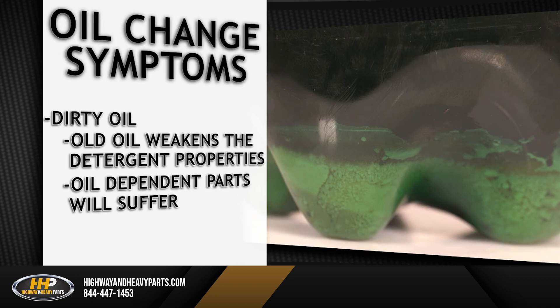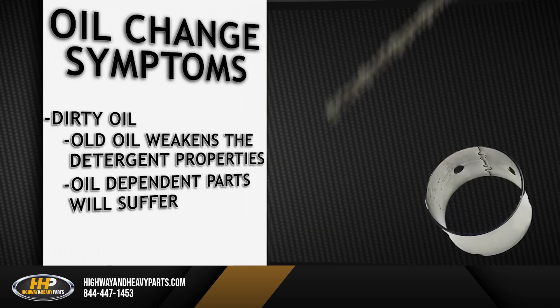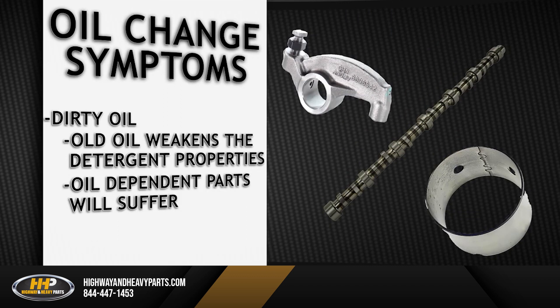When the life of the oil is stretched, the detergent properties are weakened and will leave contaminants behind when drained. Oil-dependent components suffer greatly when lubed with dirty oil. Bearings, camshafts, and rocker levers will wear prematurely, causing additional problems inside your engine. These happen over time yet cause serious failures when the damage has run its course.